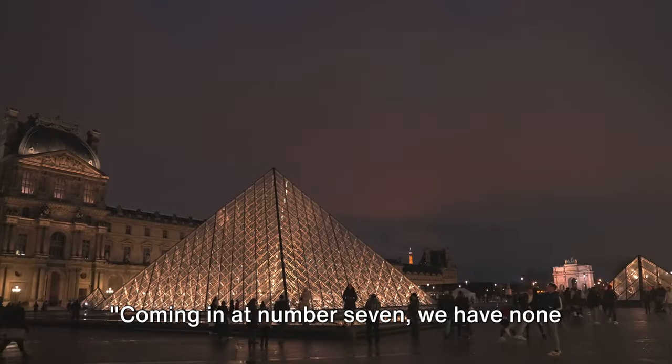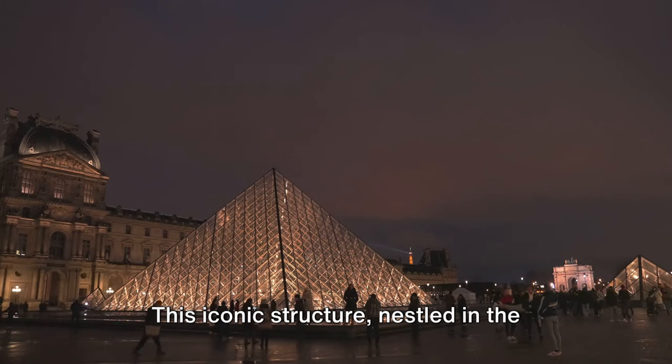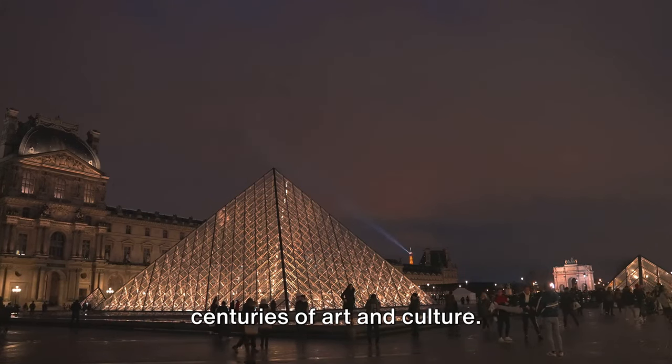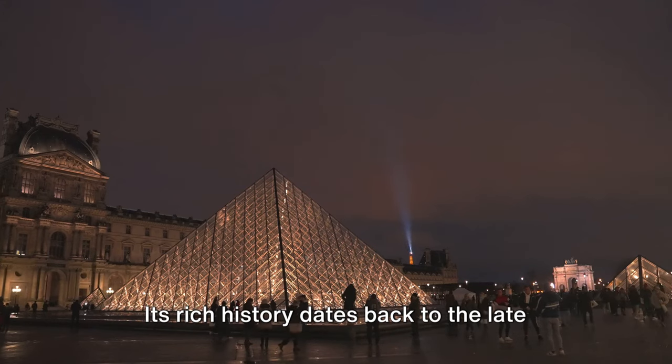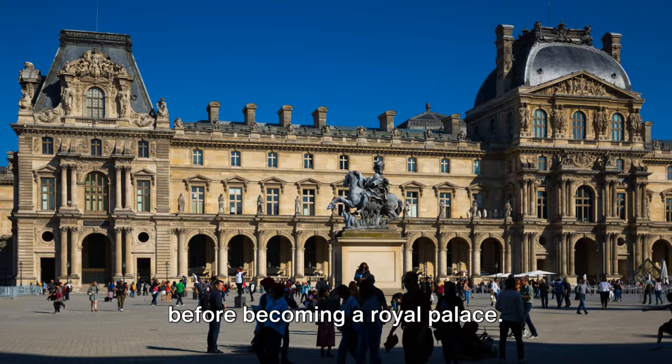Coming in at number 7 we have none other than the world-renowned Louvre Museum. This iconic structure nestled in the heart of Paris is a testament to centuries of art and culture. Its rich history dates back to the late 12th century, originally a fortress before becoming a royal palace.